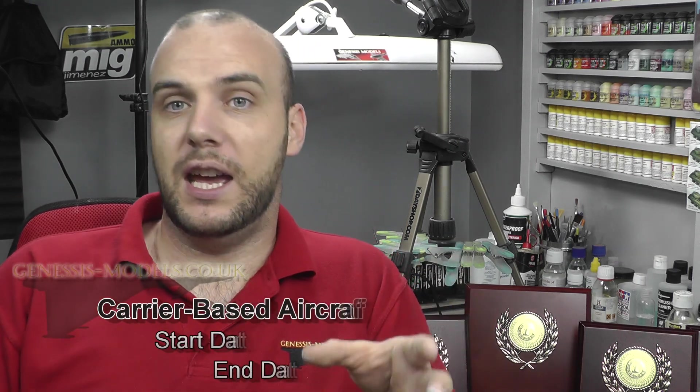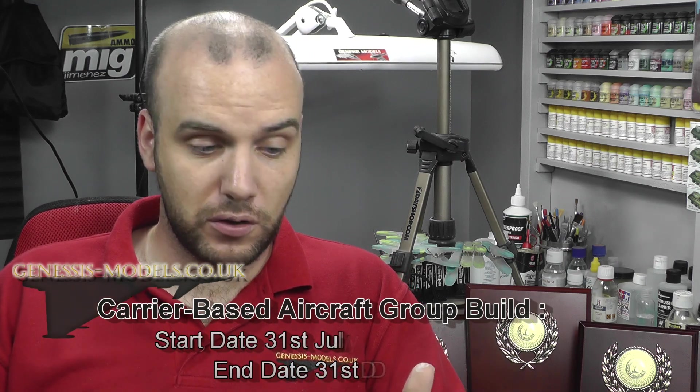Hopefully you enjoyed that little mini review of Citadel's two new gold paints. I personally think they're fantastic, overpriced as I mentioned, but there you go. Now, you guys have been voting for the past month on the forum for what is going to be the next group build here at Genesis Models, due to our World War II bomber group build coming to an end. From quite a big margin, you've voted to build a carrier-based aircraft. What this basically means is: if an aircraft was used on an aircraft carrier, you can build it — any scale — including helicopters, everything from World War One to modern.